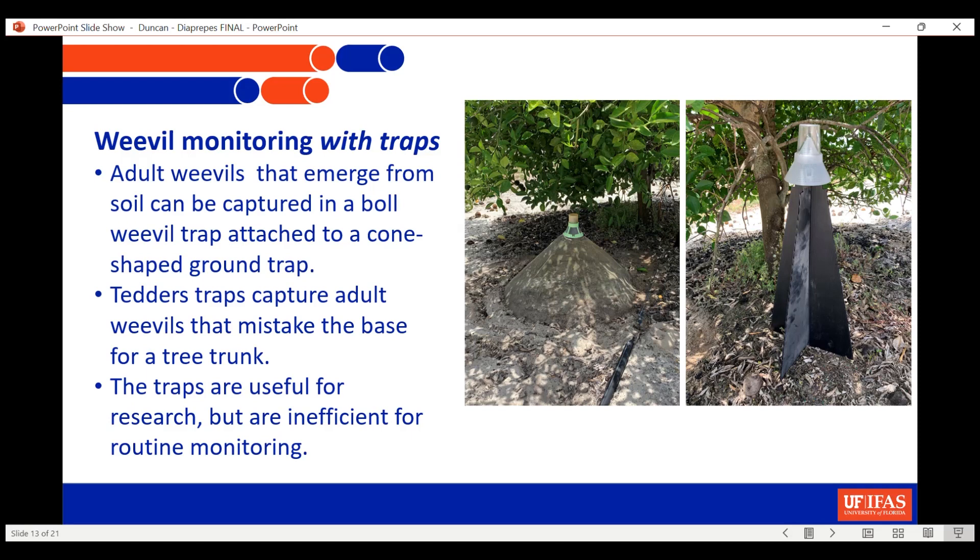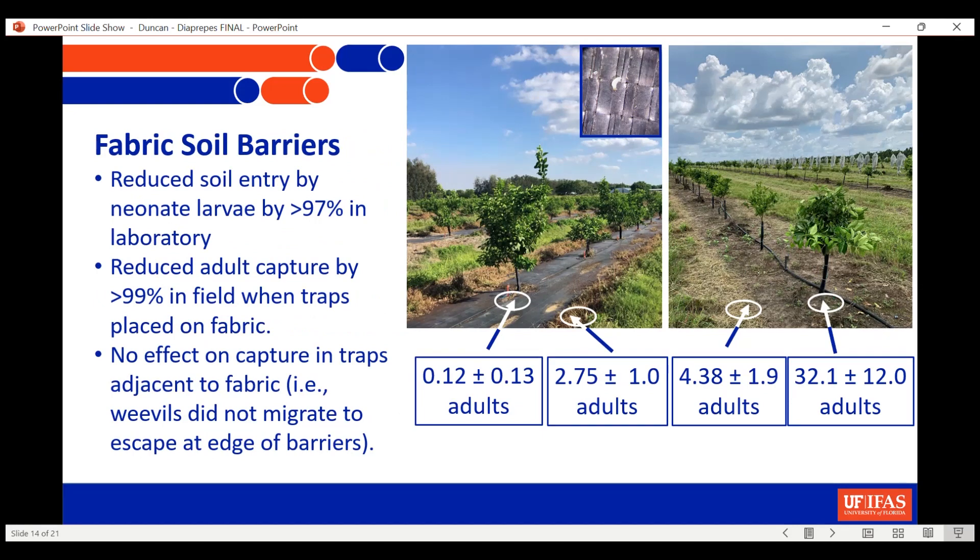You can also be trapping. We use cone-shaped ground traps primarily in research to catch adults coming out of the soil — they're rather difficult to use. A Tedder's trap is quite easy; the adults are emerging or moving around in the grove, mistake this for a tree trunk, and get trapped. Maybe a dozen or so in a block will help determine if you're getting a peak emergence period, but they're quite inefficient. In my opinion, it's just about as efficient to go through tapping the trees and looking for weevils above ground. We use them in research but put out hundreds of them to provide the kind of information needed.